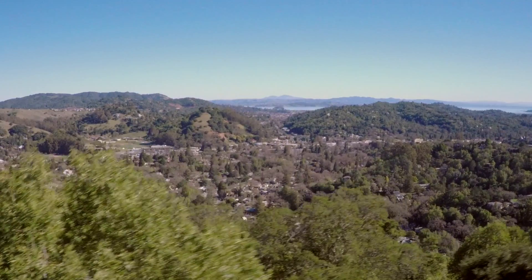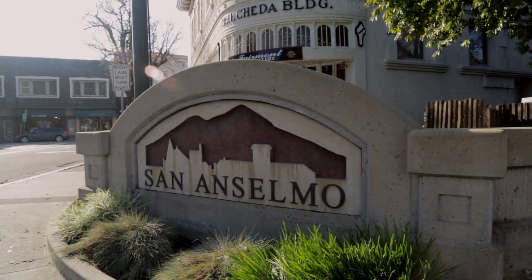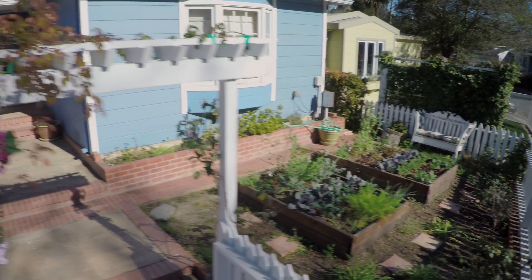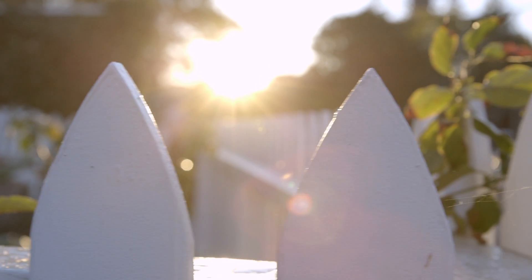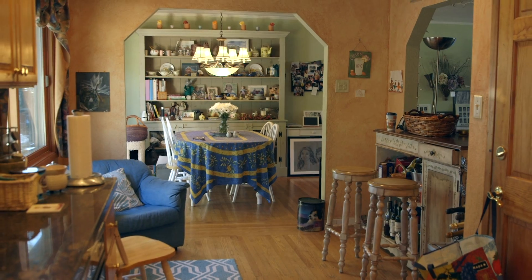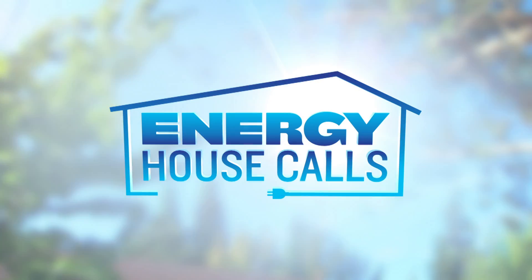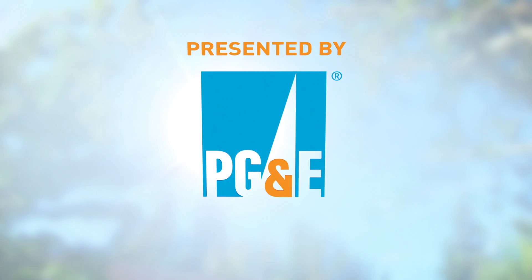The PG&E Energy House Calls team traveled to San Anselmo, California to catch up with Lisa and Troy Jones after they recently installed rooftop solar panels. We're here to share some of the tools, resources, and services that are available to support their new solar system. Find out more on this episode of Energy House Calls, presented by PG&E.